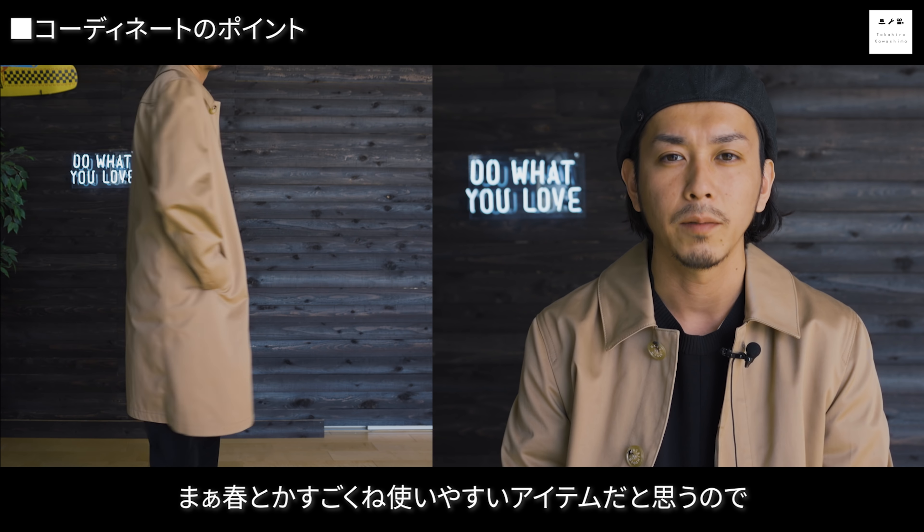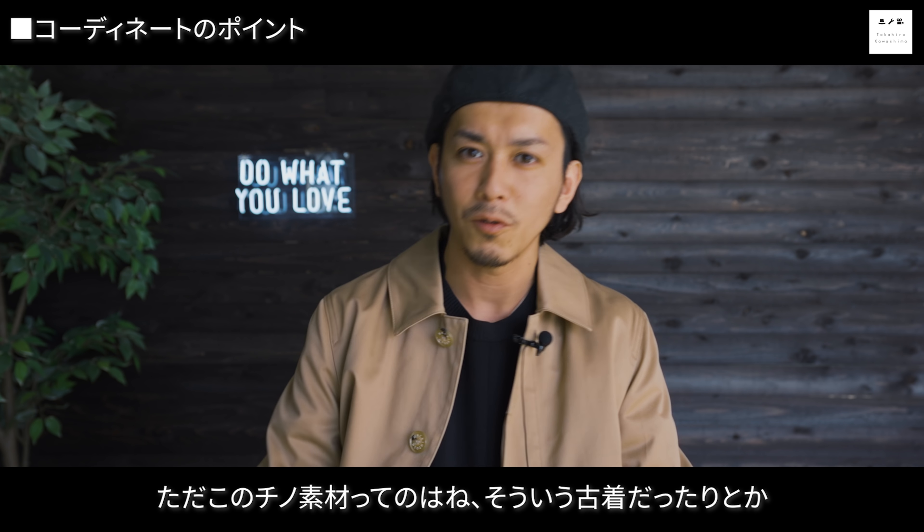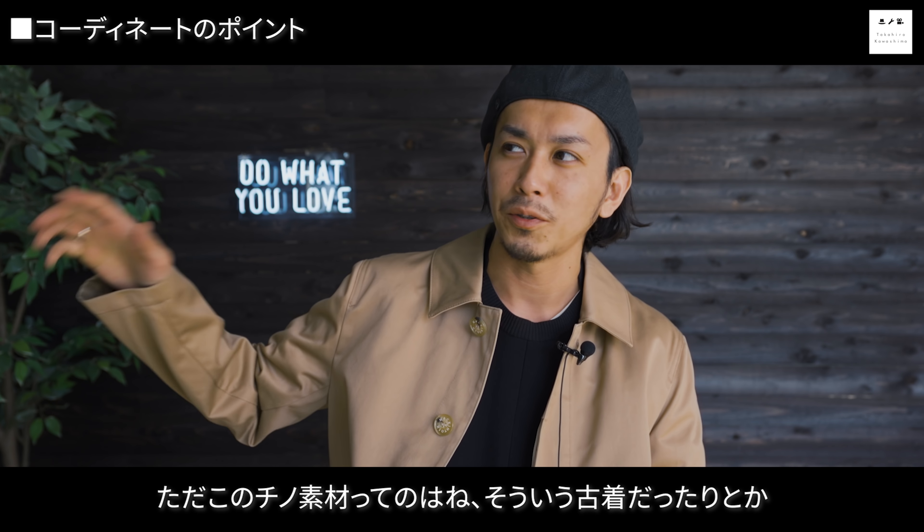2つ目は古着ミックスで組みました。足元はベロアのパンツ、トップスはナイジェルケイボンのパックTシャツVネック、コンバースのネイビーのオールスターを合わせました。ネイビーとチノのベージュはすごく色合いが良くて必ず入れようと思っていました。ベロアのパンツは素材感が面白く春にも使いやすいアイテムです。チノ素材は古着アイテムとの相性もしっかり取り持ってくれるのですごく使い勝手がいいです。